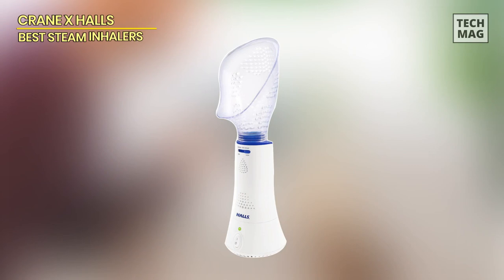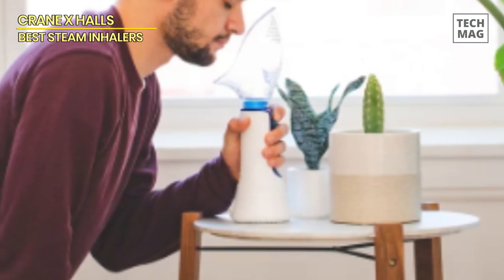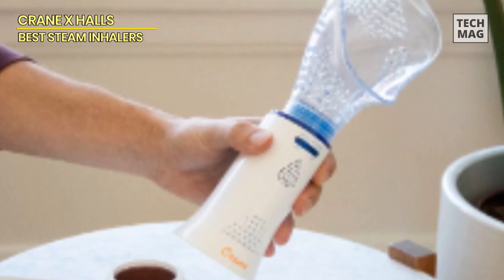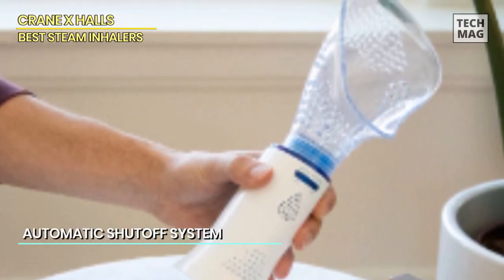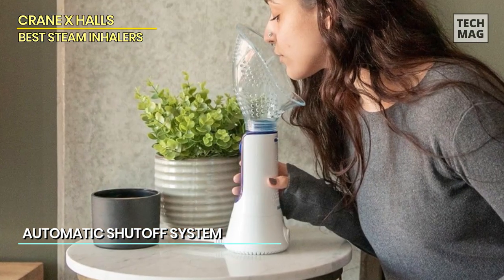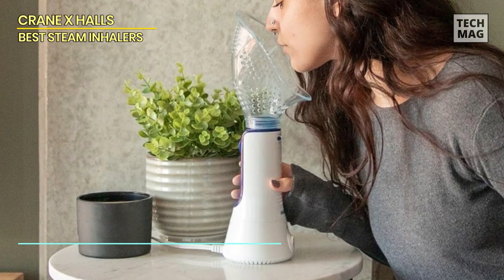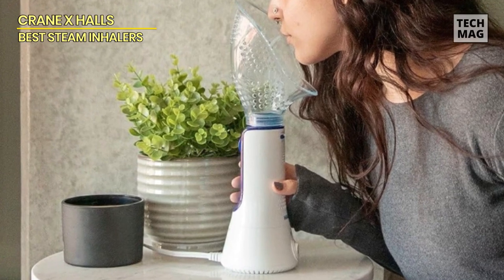The Crane system prioritizes safety and immediate relief. It's brilliantly designed with an automatic shut-off feature that steps in when the water level in the tank is insufficient, protecting you from the risk of burns and guaranteeing a secure, worry-free experience. It generates a whisper-quiet mist instantly, and you're in control with the option to select between low and high mist output, adapting to your specific requirements.